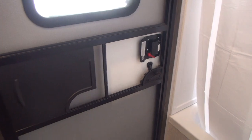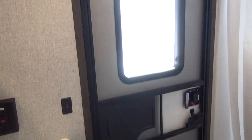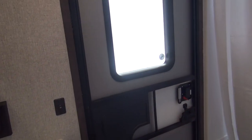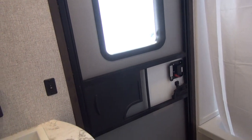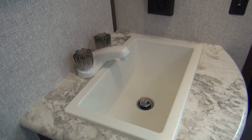A unique feature of the 2810 Aspen Trail is a bathroom access door from outside. This door allows you access without walking entirely through the trailer. So if you're out around a campfire and need to use the bathroom, you don't have to traipse through the whole trailer and get your floor muddy — you can step right in, use the bathroom, and right back out.